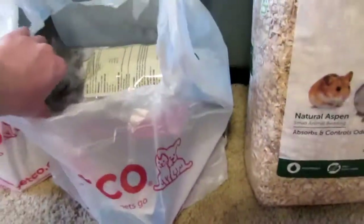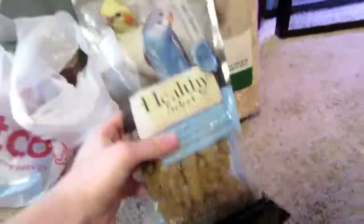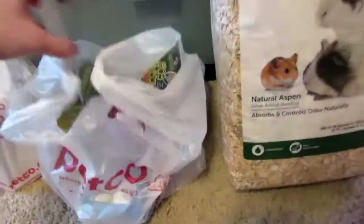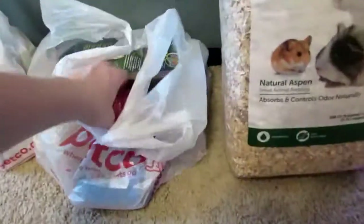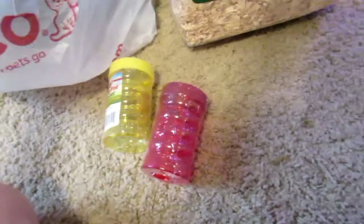Next I got some millet seeds for the hamster — the crabs can eat this too. Then I got this cuttlebone; it's for the crabs and it's good calcium for them. And then I got some tubes for something I ordered in the mail, which you will see in a later video.